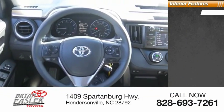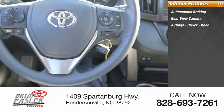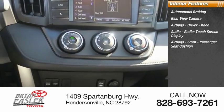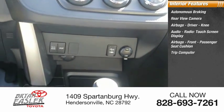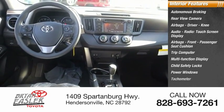Inside you'll find autonomous braking, rear view camera, airbags — driver, knee — audio radio, touchscreen display, front passenger seat cushion airbag, trip computer, multifunction display, child safety locks, power windows, and tachometer.